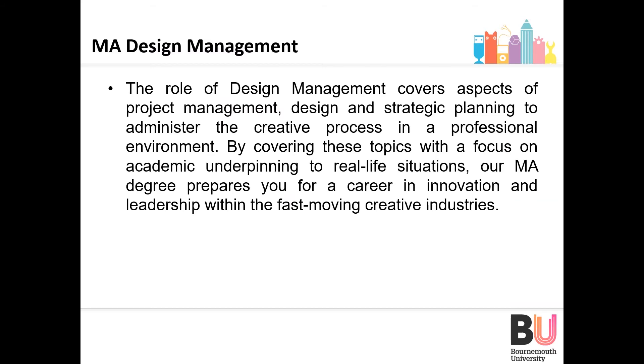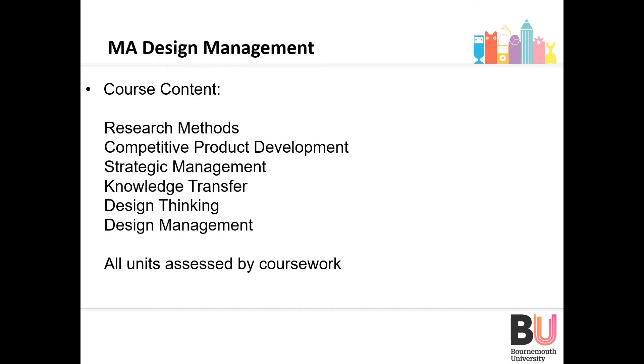Our first postgraduate course is an MA in Design Management. The role of Design Management covers aspects of project management, design and strategic planning to administer a creative process in a professional environment. This will appeal to design organisations as well as engineering employers, and is aimed at candidates holding a first degree or equivalent qualifications, with the aim of enhancing existing skills through a systematic approach to design decision-making.